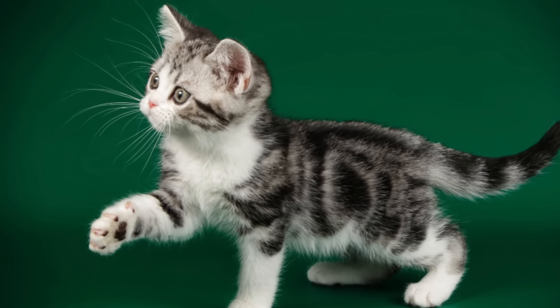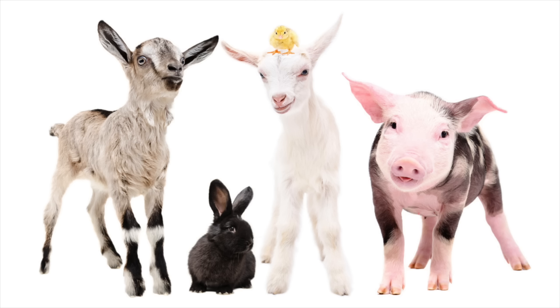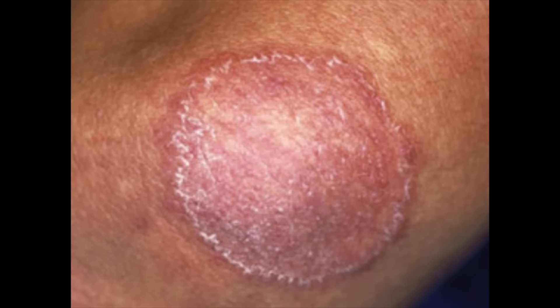Treatment is essential. Without treatment it will not go away, and it can spread — it can actually start to involve the hair follicle, get down deep in the skin, and cause an abscess. Ringworm is also contagious. You can spread it from person to person, and you can get ringworm from your pets: new kittens and puppies, guinea pigs, farm animals.